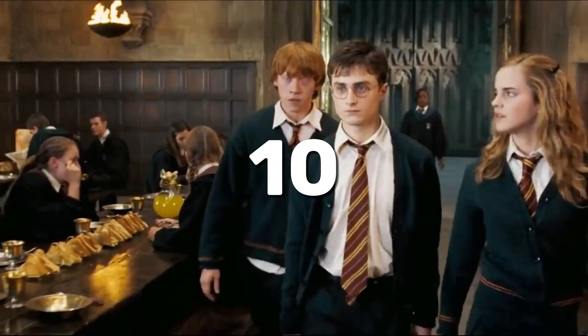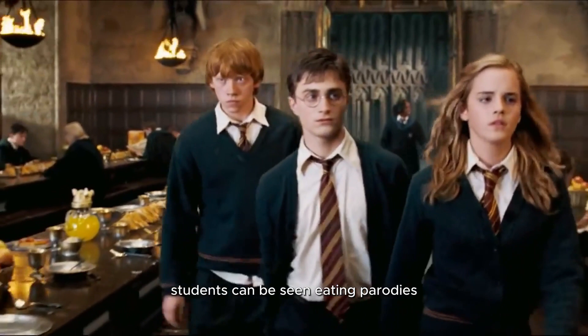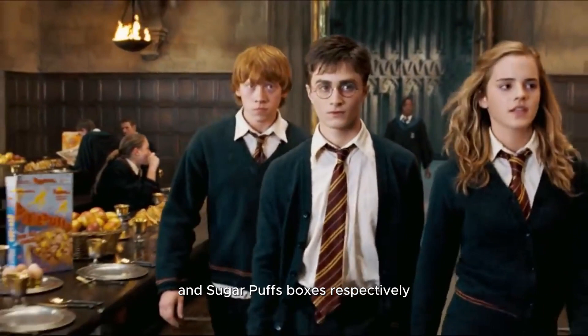10. During the breakfast scene in the Great Hall in Harry Potter and the Order of the Phoenix, students can be seen eating parodies of real-world cereal brands with names such as Cherry Owls and Pixie Puffs, with color schemes similar to those of Cheerios and Sugar Puffs boxes, respectively.